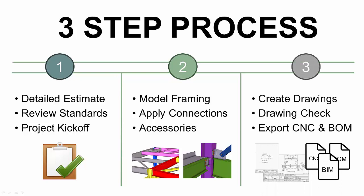Lastly, we create drawings, do a full presentation check, and produce a transmittal including digital CNC, bill of material, and BIM files.